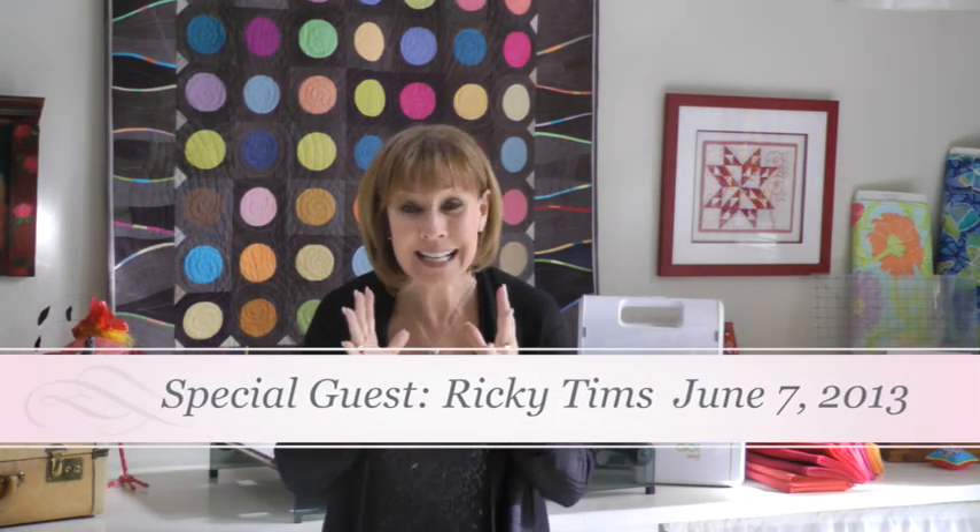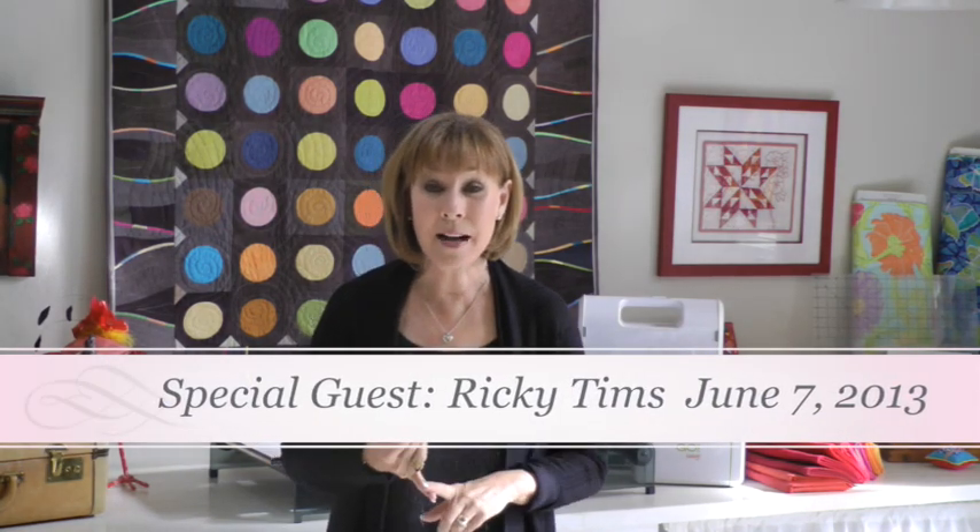Two years ago Eleanor Burns was there, last year I was there, and I can tell you it's a gas — it's one of those things you just need to have in your quilt repertoire. This year it's going to be Ricky Tams. So get on their mailing list, enter the contest, and no matter what, put June 7th on your quilt calendar.